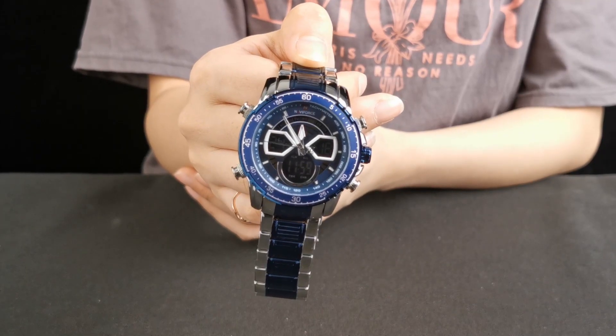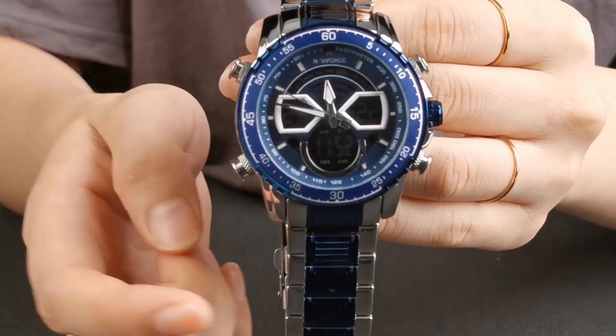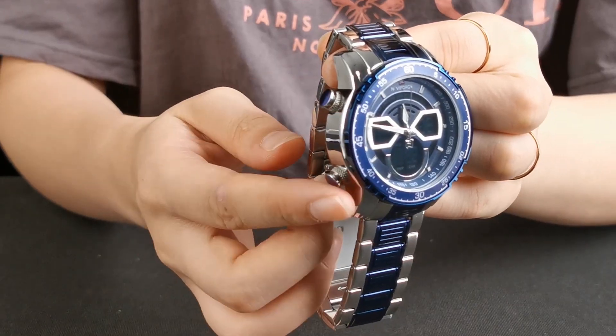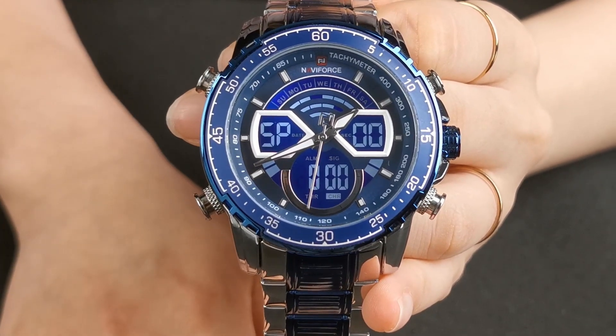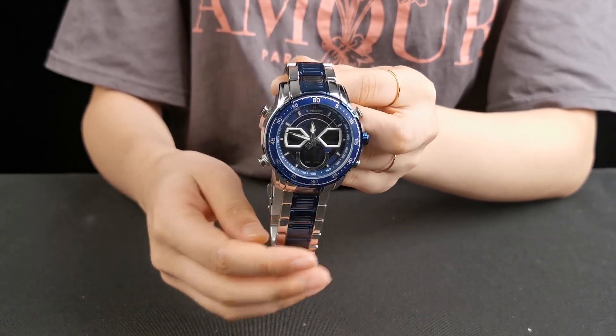All functions are available. Contrasting color bezels and small windows — fashion and more eye-catching. The crown is the same color as the dial. The other 4 buttons give you incredible surprise. With super bright LED light and the luminance on the hands and indices. So cool in the darkness.